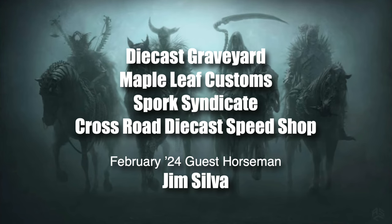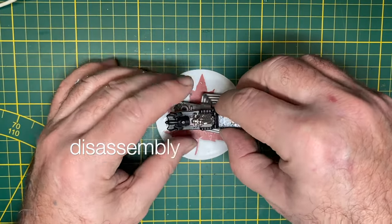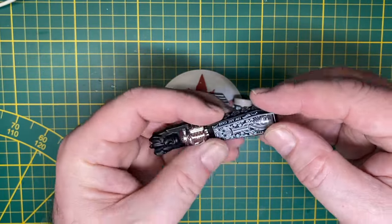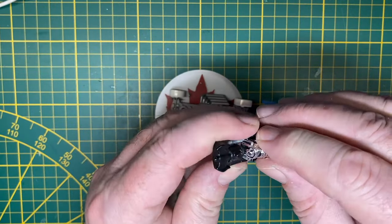This month we welcome Jim Silva as our guest horseman. We want you to participate, and if you do, please be sure to send us a high quality glamour pick at that email address on a plain white background, and we'll include your work in a recap video.